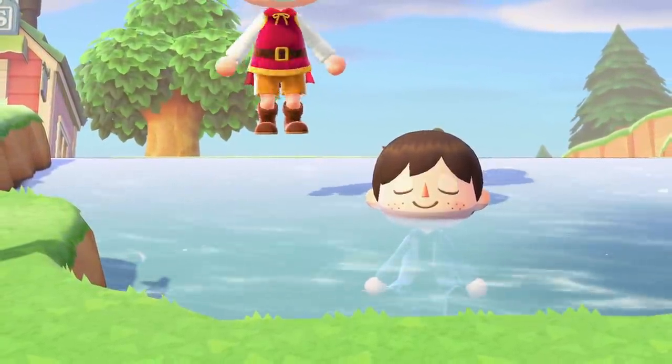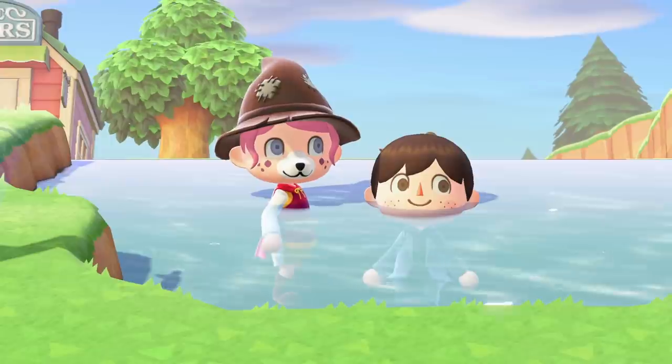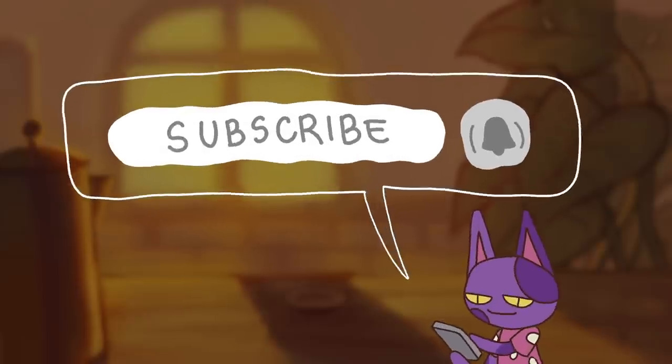So I wanted to go over how you can do this glitch and how you can walk in the rivers with this new glitch in Animal Crossing New Horizons. If you're excited for this video be sure to leave a like, and if you haven't already be sure to subscribe and turn on channel notifications for more Animal Crossing videos.